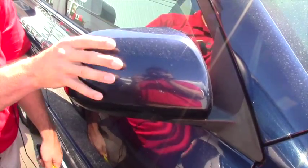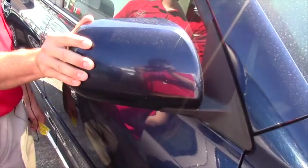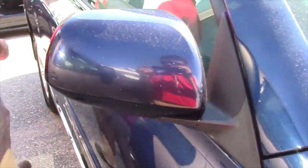What's also nice about this vehicle is if you're in a tight parking area, you have the option to push your mirror in or out again if you're in a tight situation.